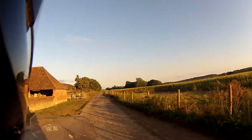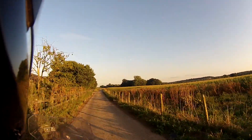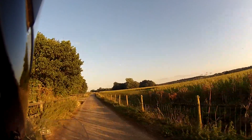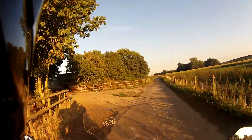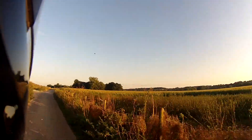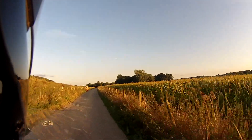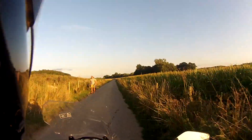I'm surprised that this farm track is all concreted down. I was expecting it to be a dirt track to be honest, but no, it's pretty good.